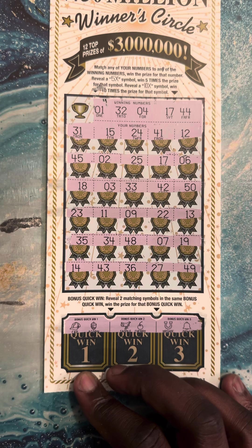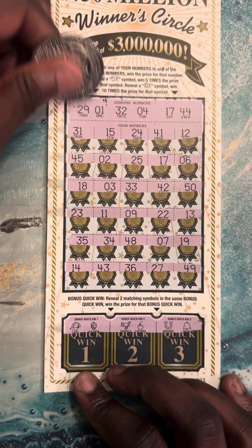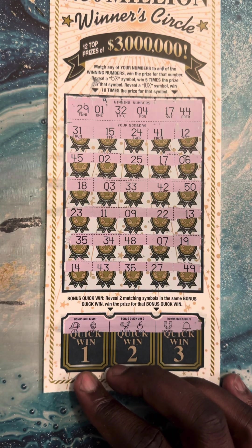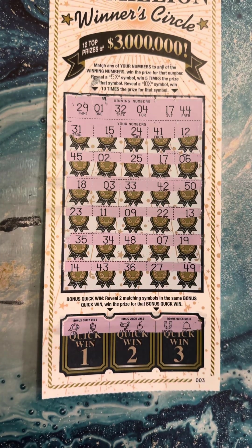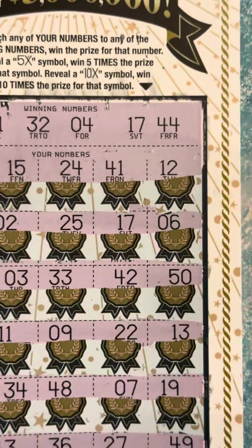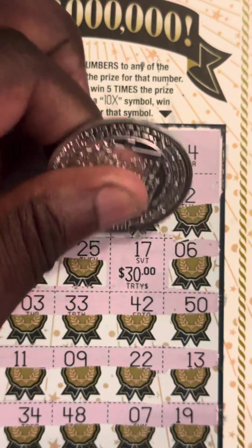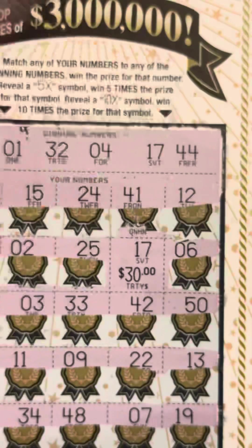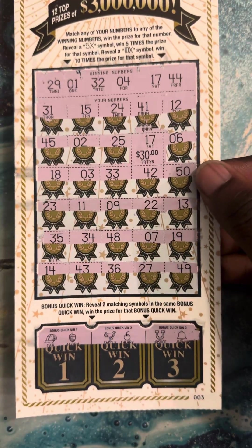That pesky one. Last one — number 29. Guys, we got matching 17s! Let's get close. There it goes — small zeros, what is it? We got the 30 this time, guys! We are on the board! We got the 30 — this is ticket number three, $30 winner. We are on the board!